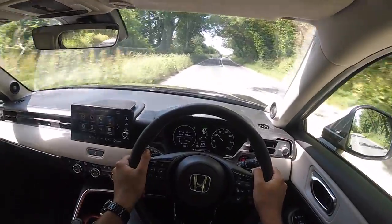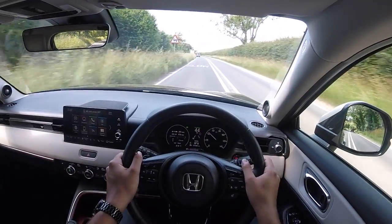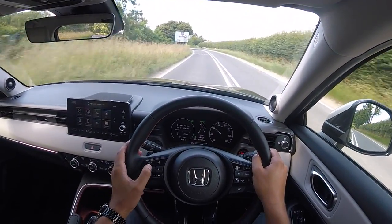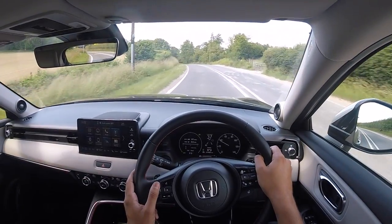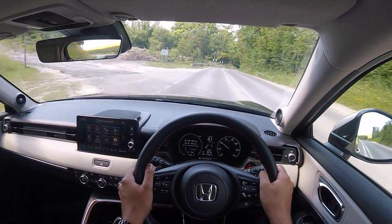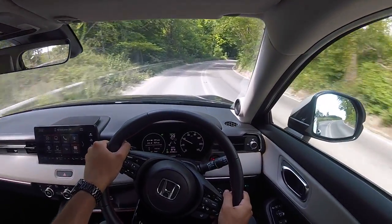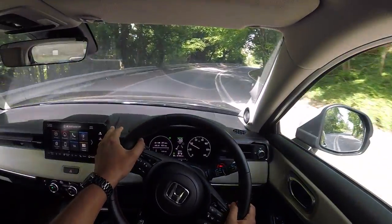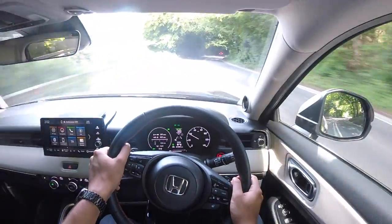I touched upon fuel economy earlier. In my experience today I've been getting just under 48 MPG - 47.8 to be precise. And on Trip Computer A I've been getting 45.8 MPG. So not too bad at all. As I mentioned, this is not a plug-in hybrid - it is a self-charging hybrid. If you're wondering how far you can drive on EV only, this morning I managed around half a mile before the engine cut in.